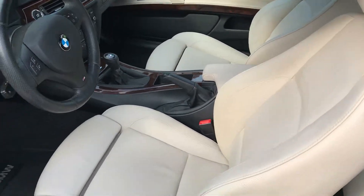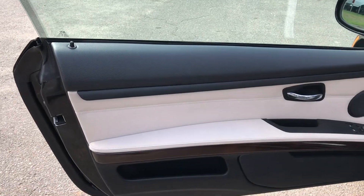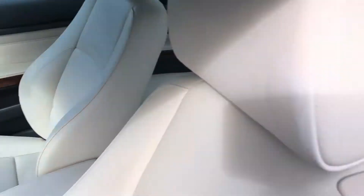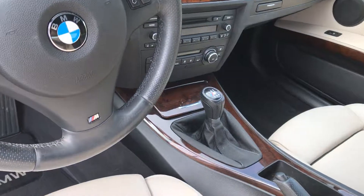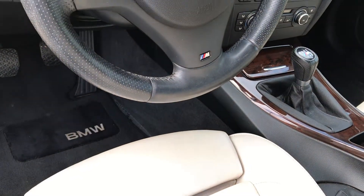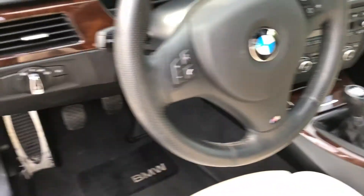Check out this interior — the color contrast here. Two-tone black with this bone color leather. The leather is in great condition with no rips or tears in it.